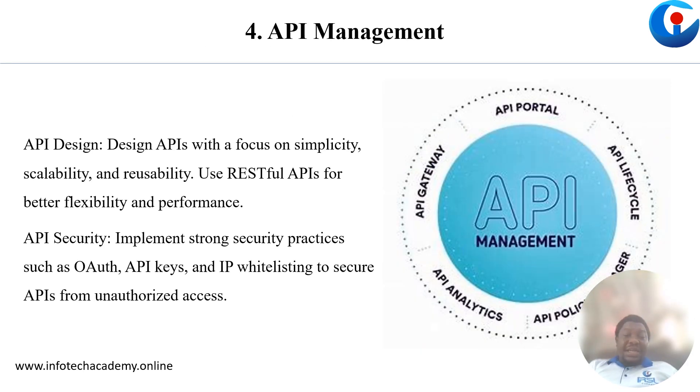Next, we have API management. At this point, your approach must be simple yet efficient.